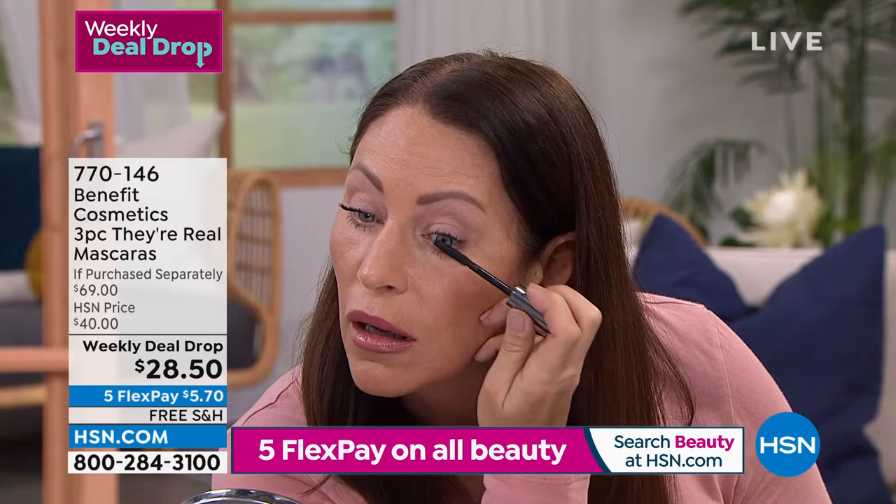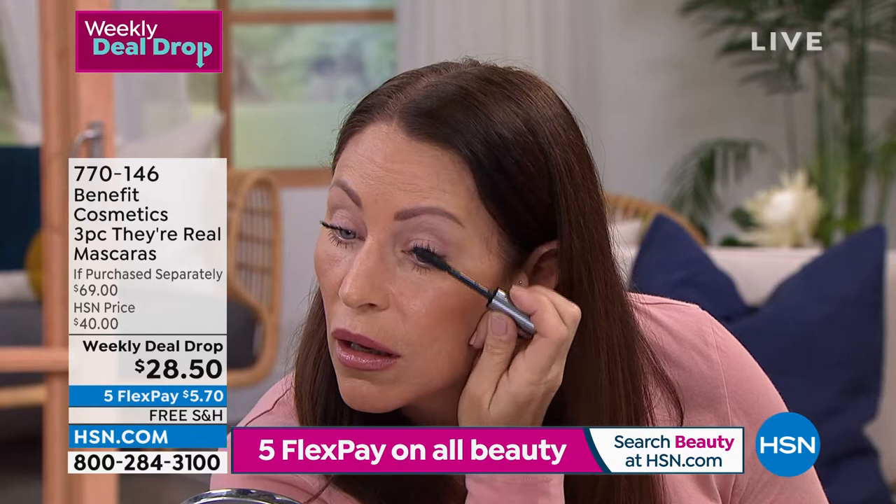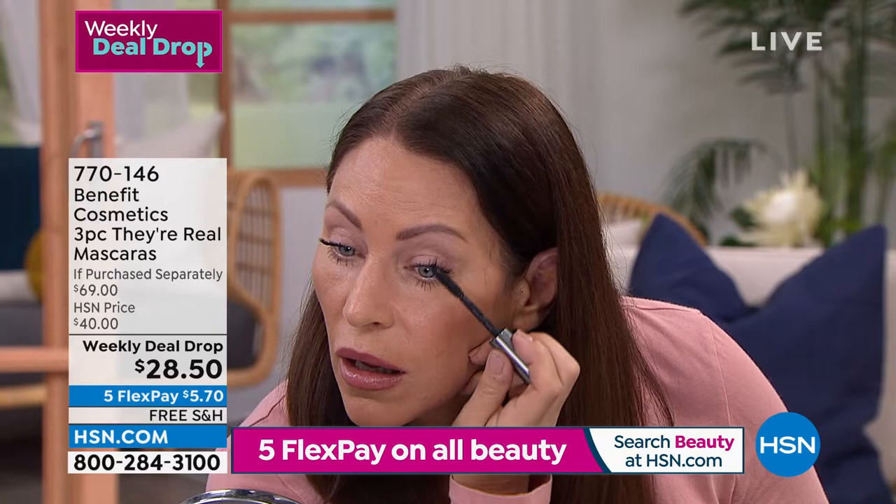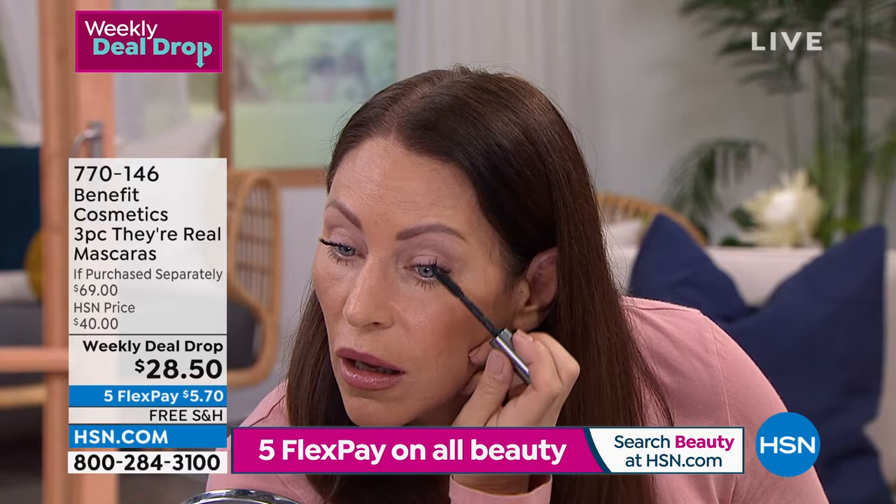Let me ask you about shelf life, because when I see a deal like this, I need to stock up. Is that safe to do? Absolutely. If you do not open the vial, keep it in the box, these mascaras are going to be good for at least a year. But once you open it and start using it, you should be replacing your mascara every three to four months to keep it fresh, to keep the germs out. Buy this and you're done through the rest of the year.